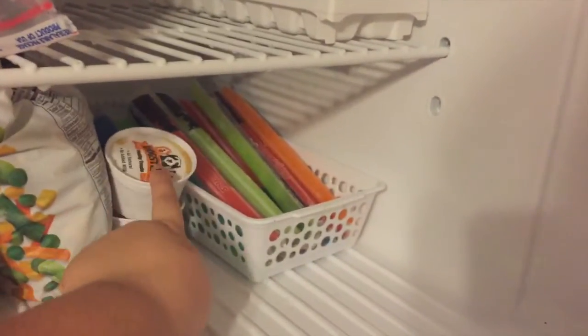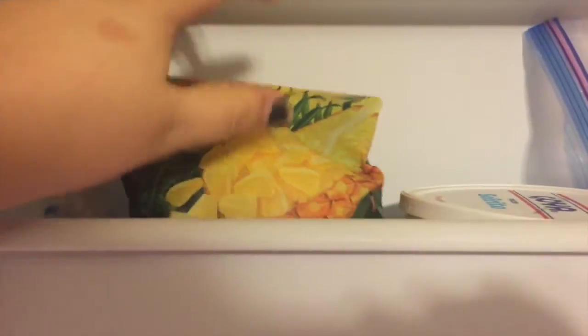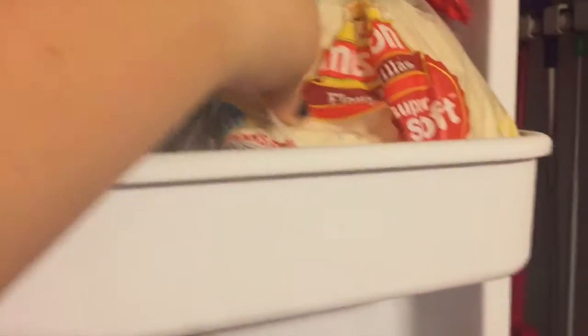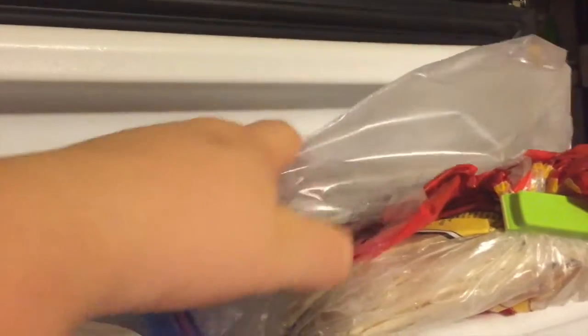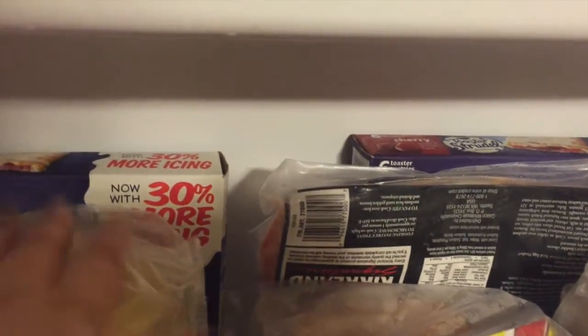And then just all of our frozen vegetables — well, some of our frozen vegetables. These are actually the dog's ice cream, some ice pops for the kids, a little bit of ice left over from when we put snacks out for football, some frozen pineapple, sofrito, and our tortillas. I freeze them because I buy this big pack at Costco. We're actually almost out so I could buy some more.